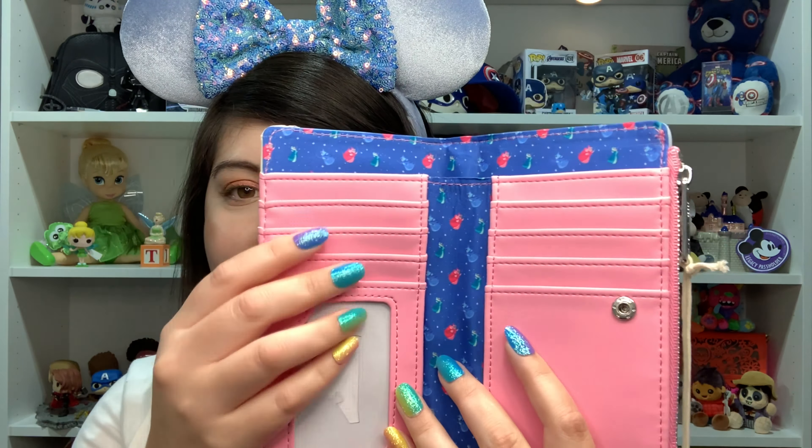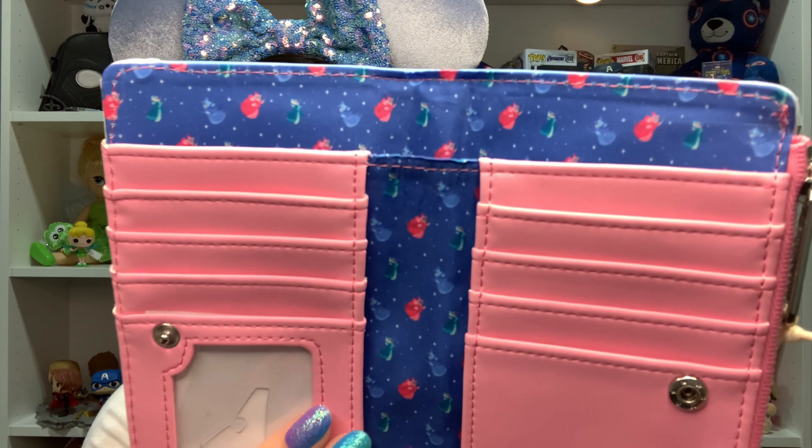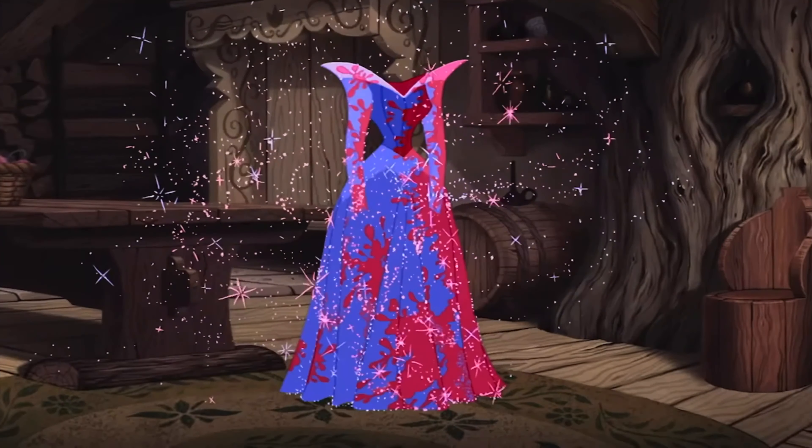You have the Disney Loungefly plaque in blue and pink, and then the Loungefly zipper. Opening it up — so cute! You have all the little places to put your cards and IDs. Right here it's shaped like a crown — this is where you'd put your driver's license or ID. The lining is blue with all the fairies in it. You put cash in here, so stinking cute. Open up this zipper and it has that same lining.